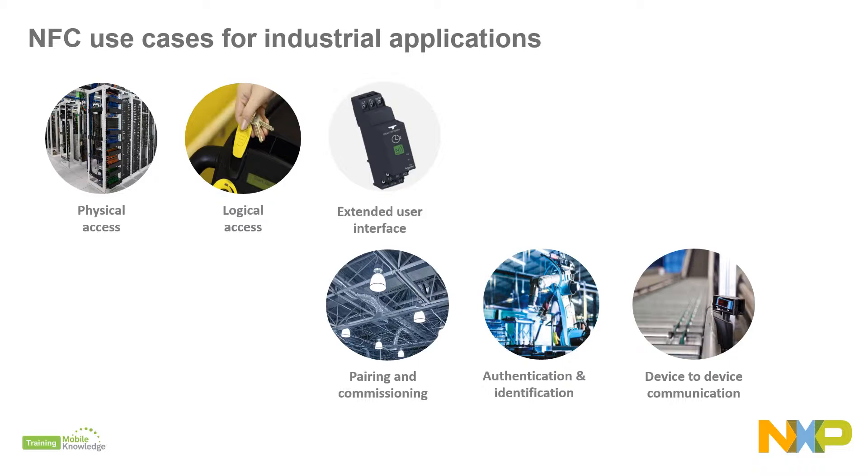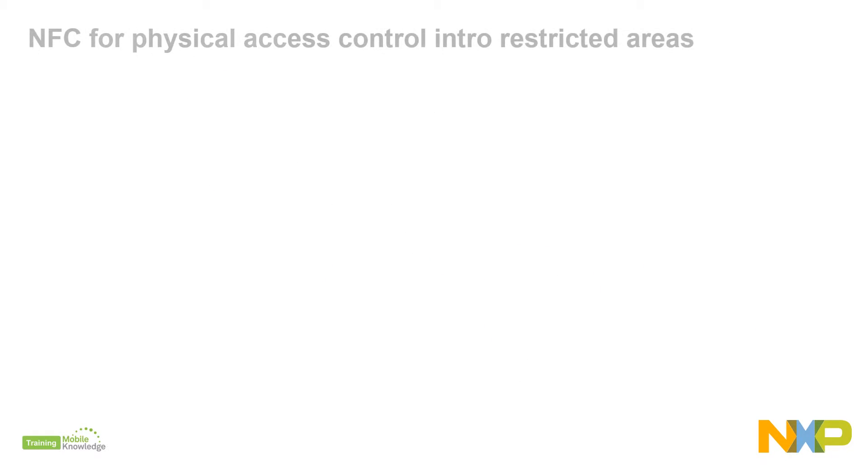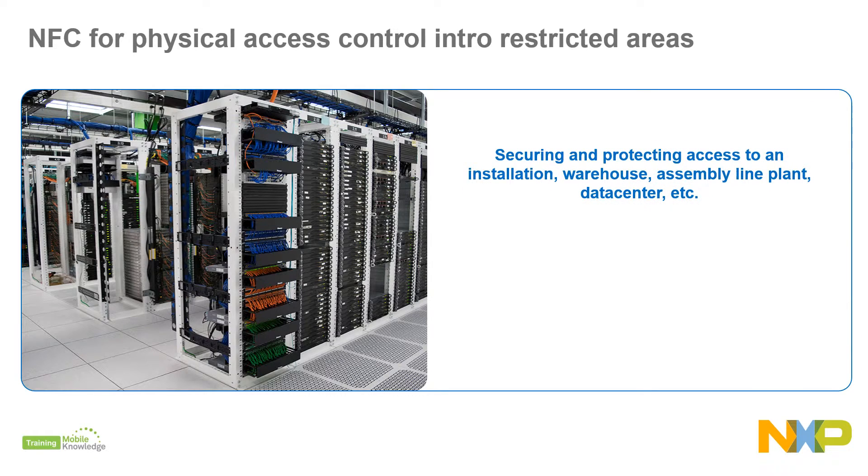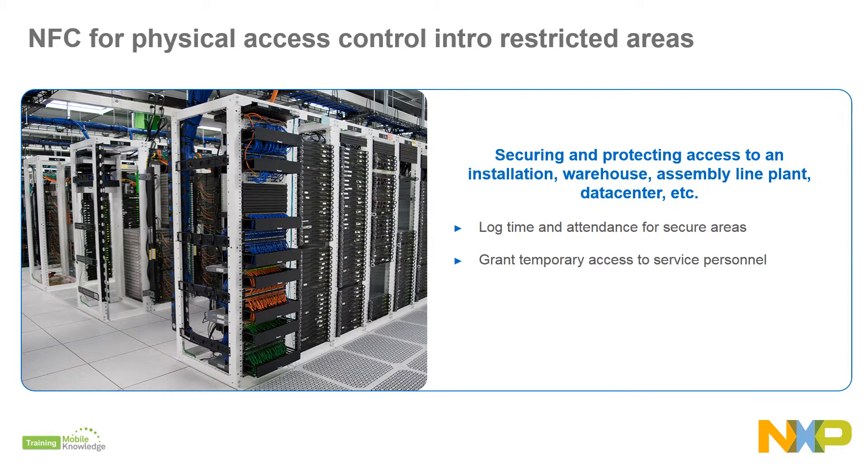With NFC you can use your badge, phone, wristband, or key fob to open doors and access restricted areas. We can increase convenience and security, and gain the ability to log time and attendance for secure areas, set limits for access times for temporary personnel, manage key distribution information remotely, and reduce maintenance and replacement costs with fewer damaged badges.